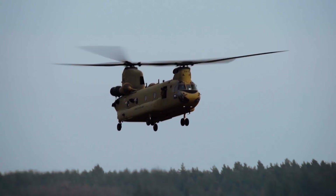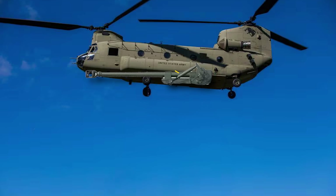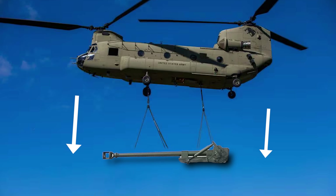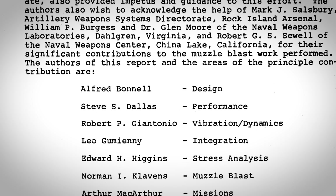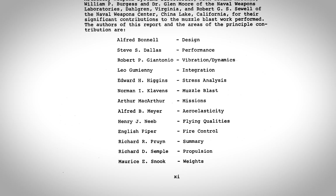The Army was so confident this plan would work, they wanted the guns to perform double duty. The program requirements instructed Boeing to design a detachable mounting system so at least one of the cannons could be quickly dropped via hoist to the ground and then deployed like a regular ground artillery piece. Alfred Bunnell is listed as the main responsible man for designing this crazy system, although there were 15 credited engineers working on the project.